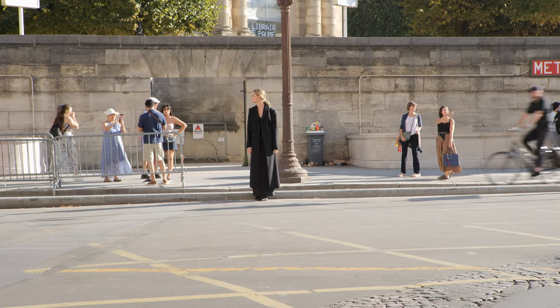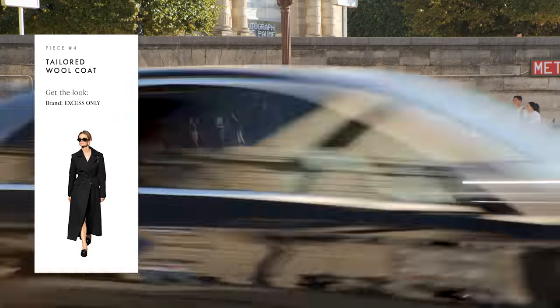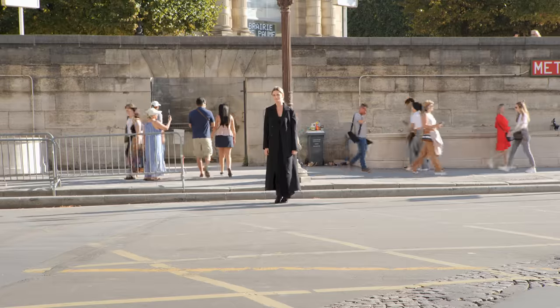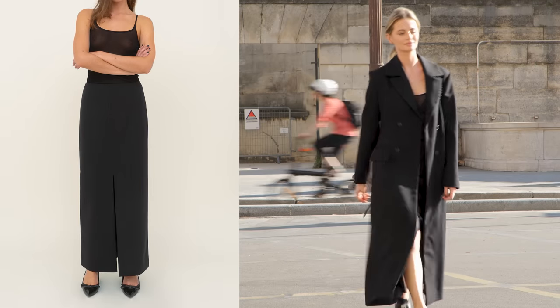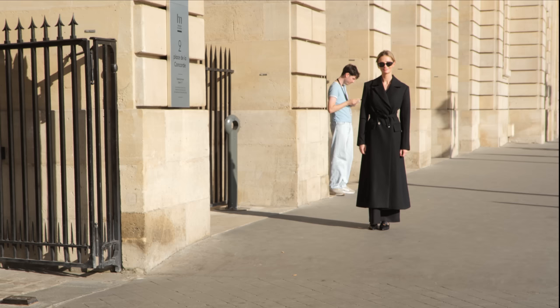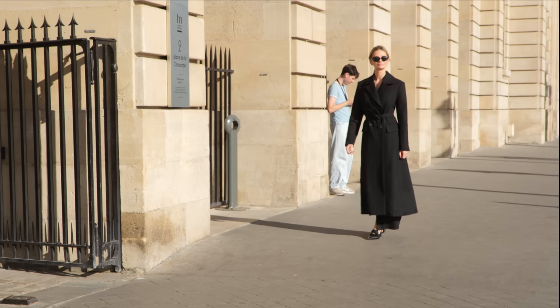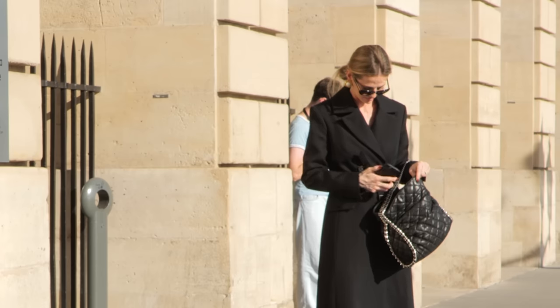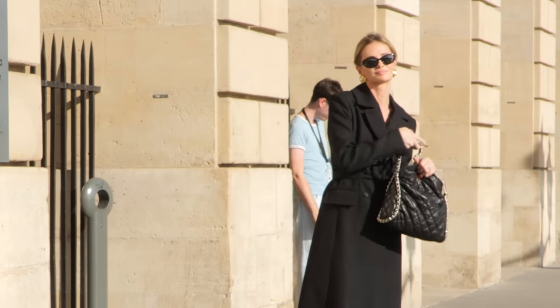You can basically wear anything underneath a coat like this and you will always look elegant and chic. Today I paired this coat with a maxi skirt in wool and also a thin wool tank top. Because this coat is so tailored and fitted, I think it's nice to wear thinner layers underneath in materials that will keep you warm.